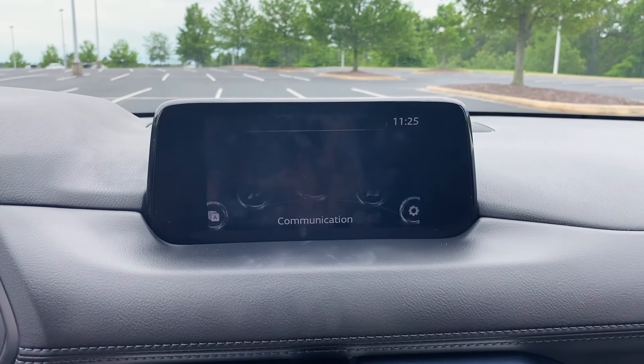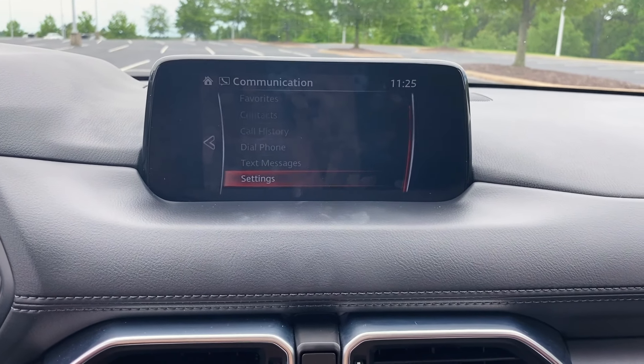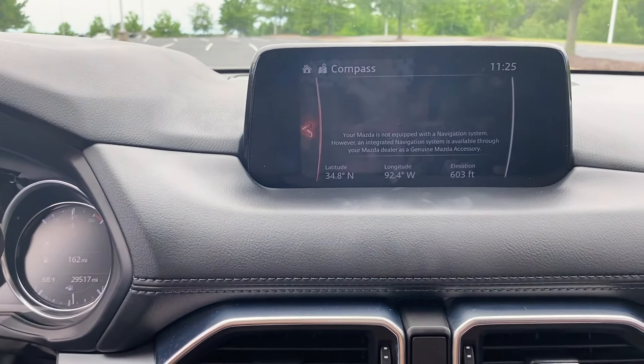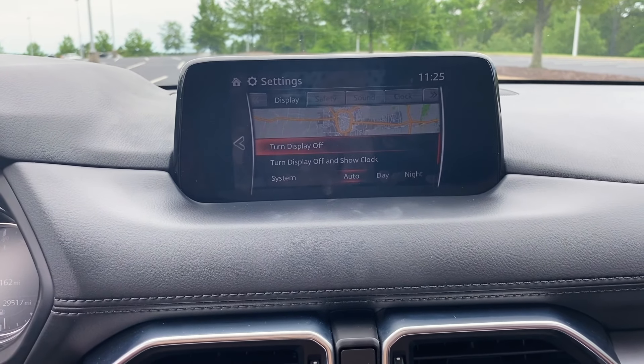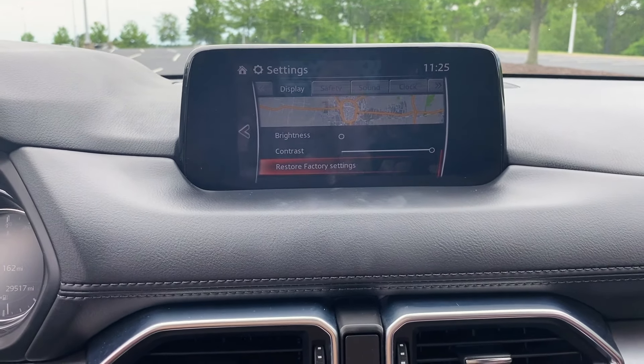Next thing here is communication — you have to connect a phone. My phone is not connected right now, but you can see your text messages, call history, all that cool stuff. Navigation: my car doesn't come with navigation, so just a little compass thing comes up, which is fine. And then settings — clock stuff, brightness, contrast, just stuff if you want to get super technical with it. But that is pretty much the entertainment system that comes with it — there's a lot more to it, but it is super neat and perfect in exactly what I wanted.